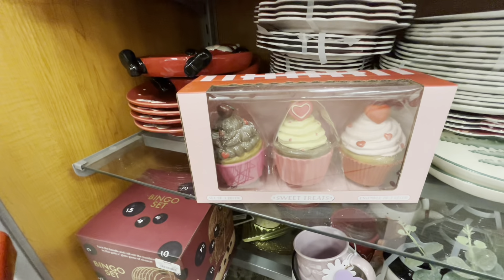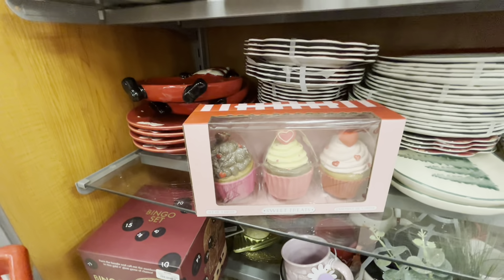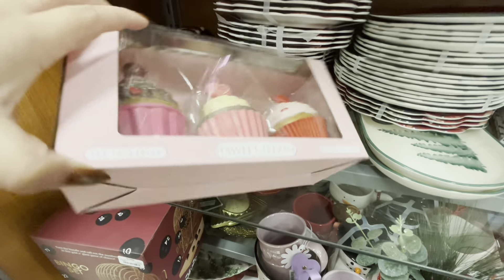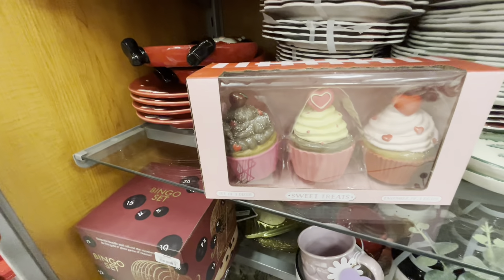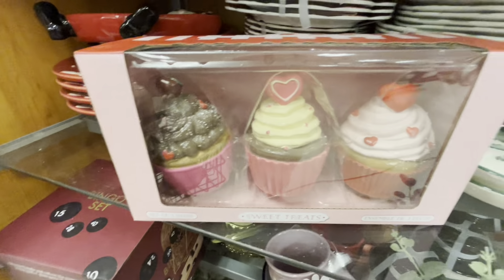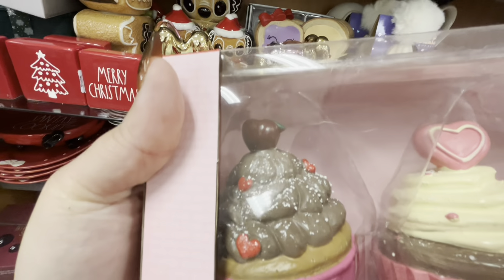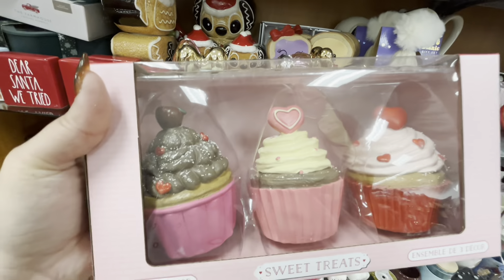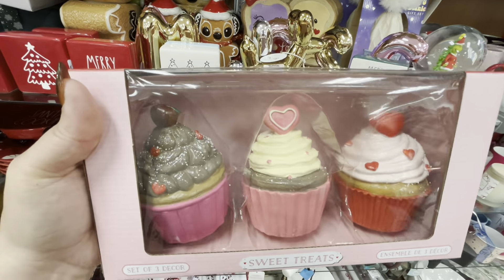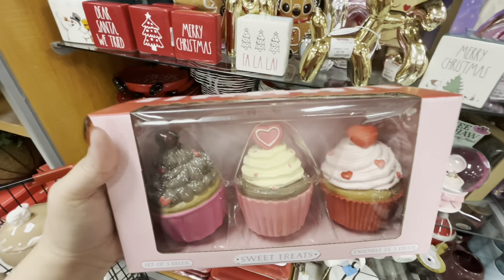Look at what else I found — these new cupcakes! I'm so excited, there are two sets for $9.99 each. One has chocolate frosting with a cherry on top, vanilla frosting with a heart on top, and strawberry frosting with hearts. So cute! I'm so lucky finding all this awesome dessert stuff — I'm gonna get one of these.